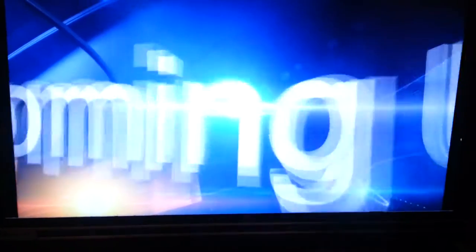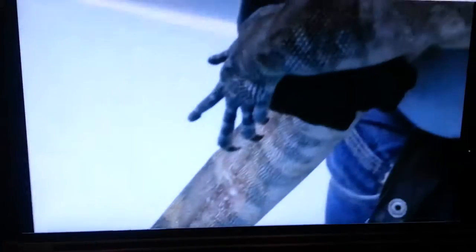A potentially dangerous four-foot lizard ended up in an Albuquerque yard, and we have video of how they got him out. It's not your garden-variety lizard — in fact, it can be very dangerous. It was a huge surprise for a Northeast Albuquerque garden yesterday.